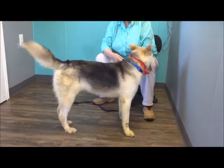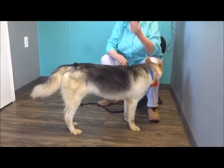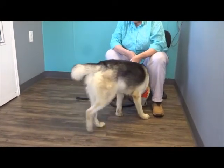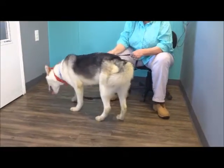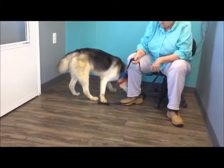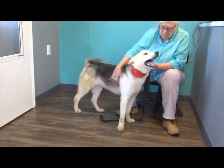Bev noted his face is longer — like a collie or something. Well, we don't know what it is, and it really doesn't matter. He's a nice dog. Usually, as we always say in our videos, if there's a little something else mixed in there, it tends to make him a little more trainable and cooperative than your average husky.